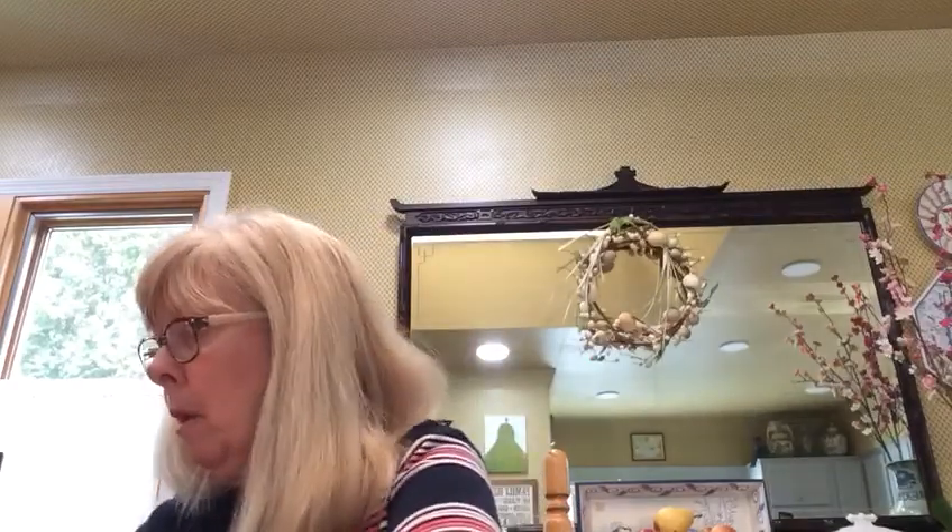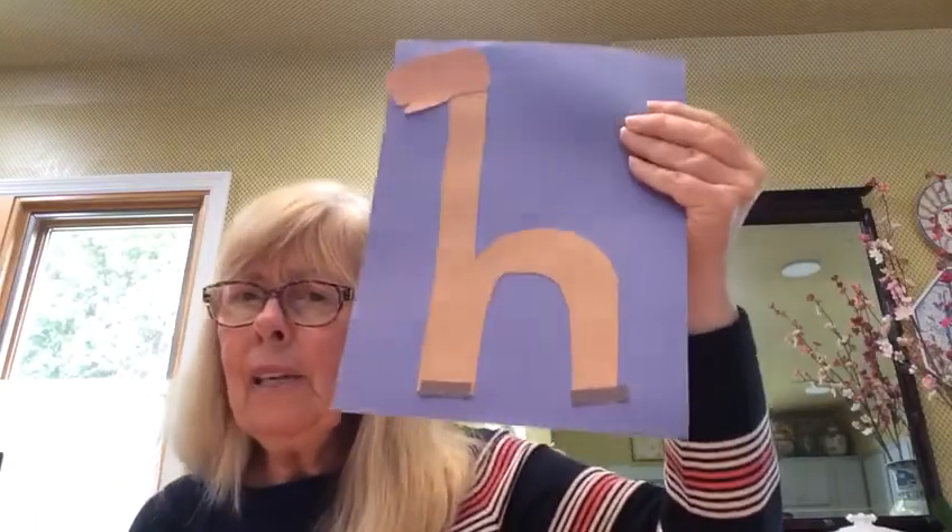How about some hoofs? Those are at the bottom of the horse's feet. Does it look like a horse yet? How about some ears? Give him two ears — one, two. And he'll need an eye because we're just looking at one side of him, so I'm just going to do one eye.